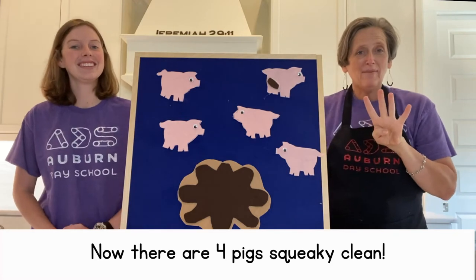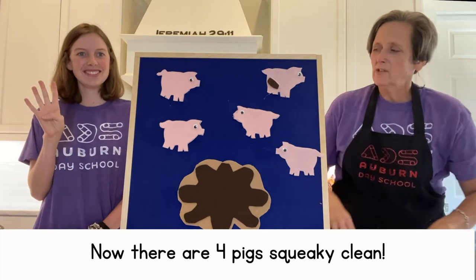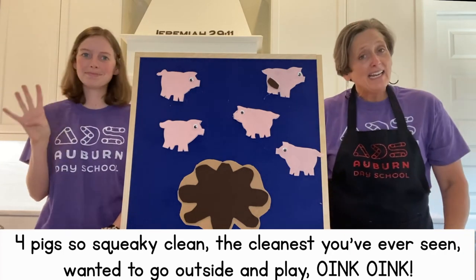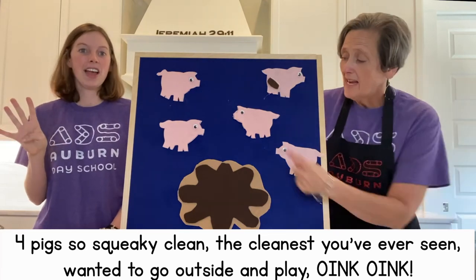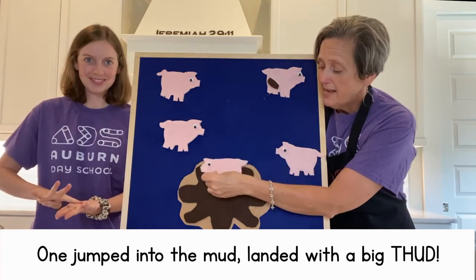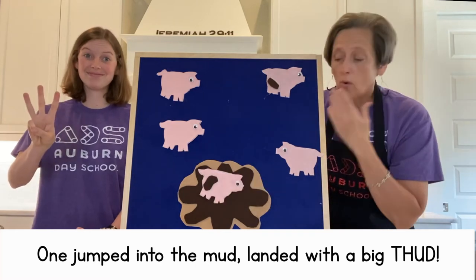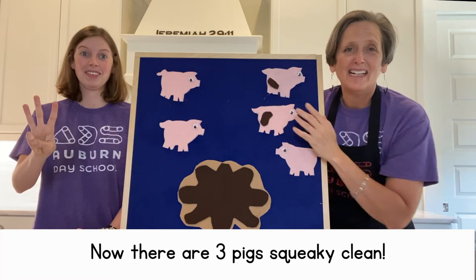Do you have your four fingers up? Good. You do it with your fingers and I'll do it up here. Four pigs so squeaky clean, cleanest you've ever seen. Wanted to go outside and play. Oink, oink. One jumped into the mud, landed with a big thud. Oh, no. Now there are three pigs squeaky clean.